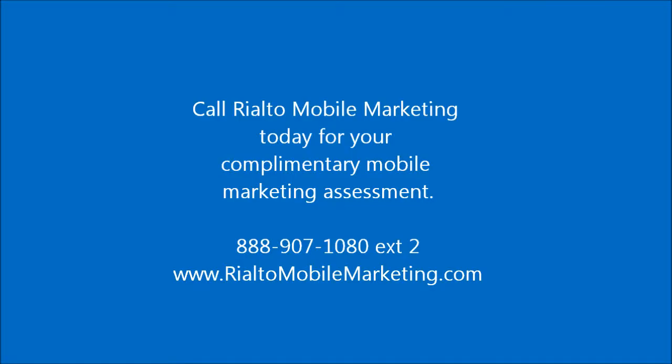If you have questions, call me. Happy to help you. Even if I can't help you directly, I can point you in the right direction and help you get started on the right foot. I'm Tim Fitzpatrick at Rialto Mobile Marketing. Thanks for watching and I appreciate your time.